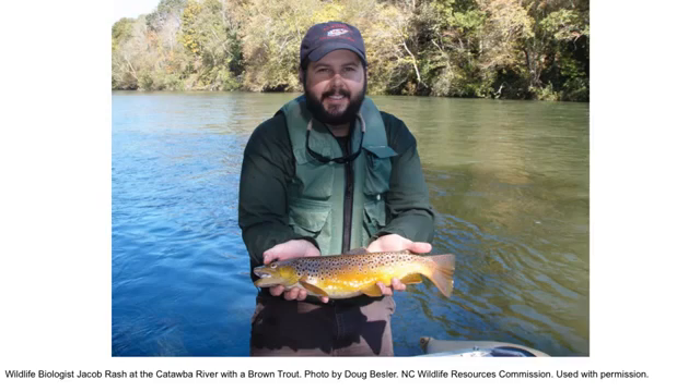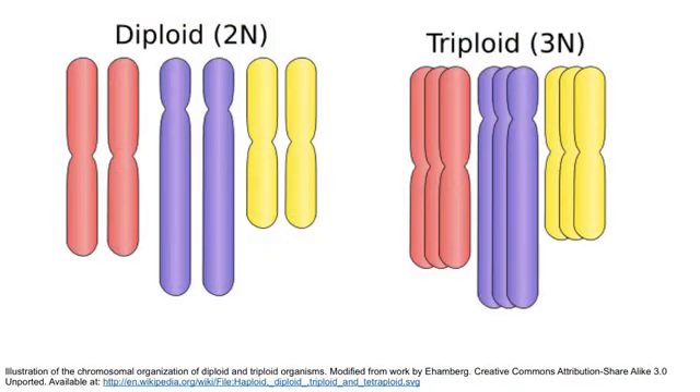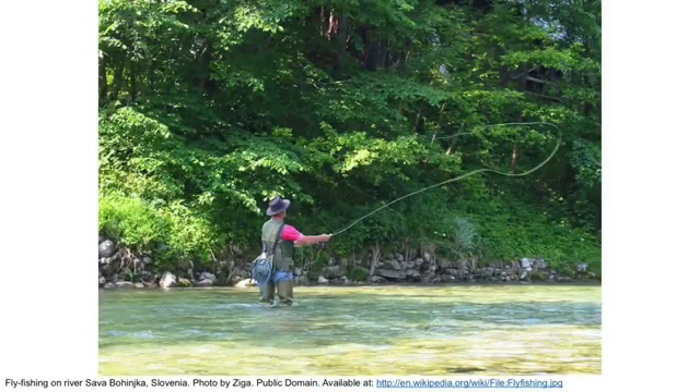Within that program, we produce sterile fish for our stockings. Those fish are triploid fish, which simply means that they have an extra set of chromosomes than a normal fish would. The reason we do that is to render those fish sterile, and that's the goal of our triploid process.